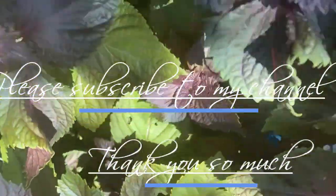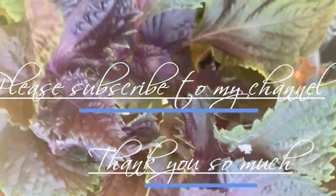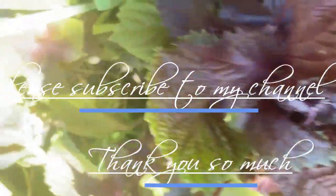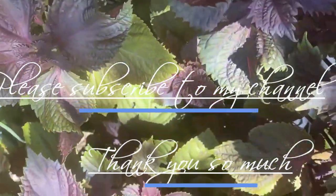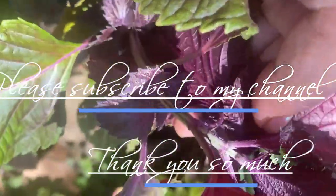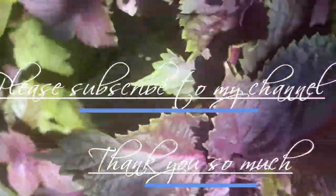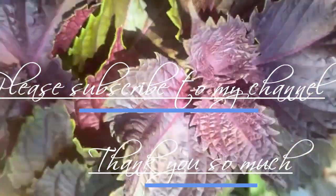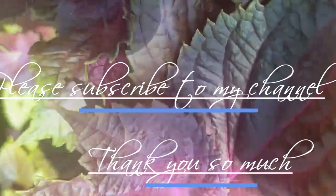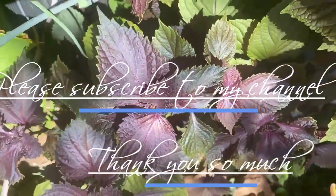Thank you so much, and I hope that I gave you some insight about this purple herb. If you can plant some in your yard, you can enjoy its benefits. Also, you can use it in one of my favorite dishes, bánh xèo. Thank you so much. Until next time, have a wonderful day.